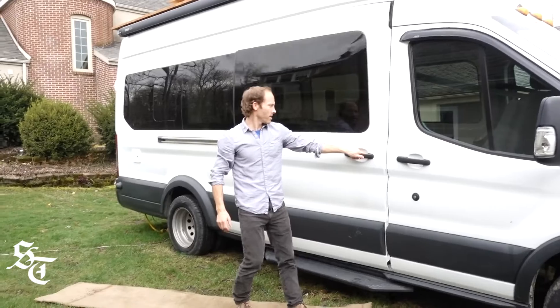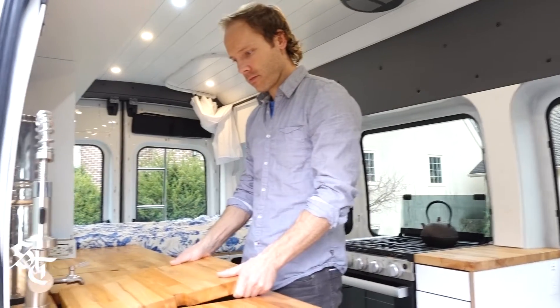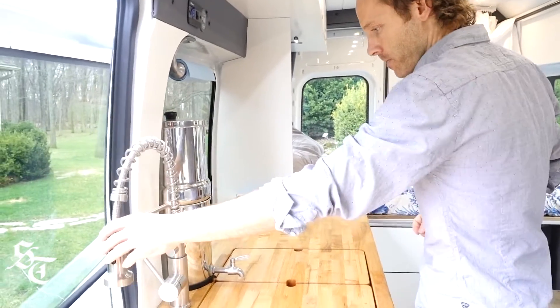I bought the biggest van because I wanted to make a van for full-time living. I didn't want something that felt like you were camping, so I really wanted to get as much of that home feel as possible.